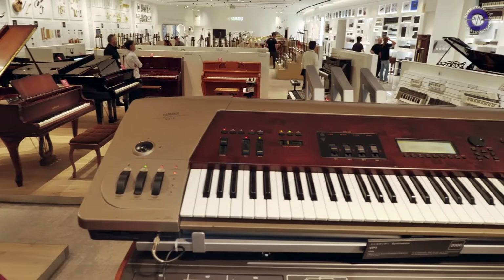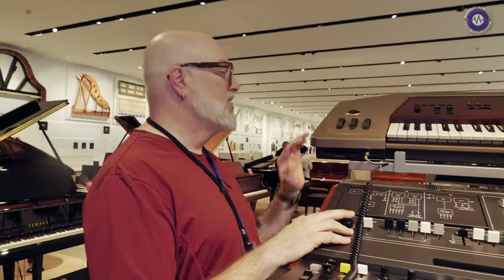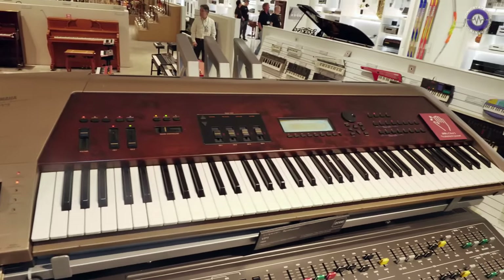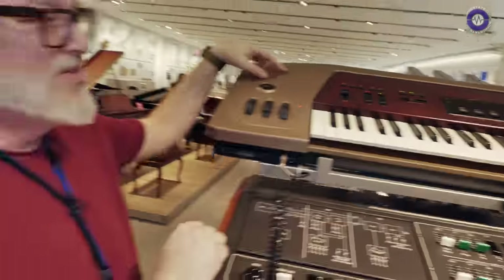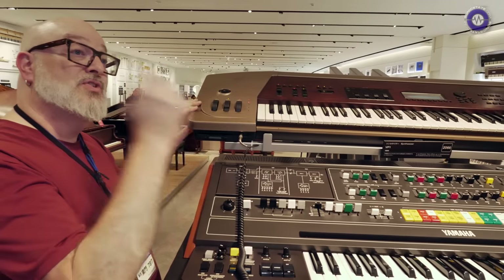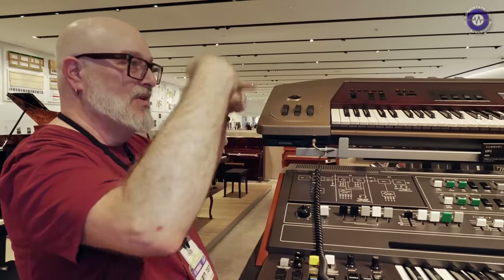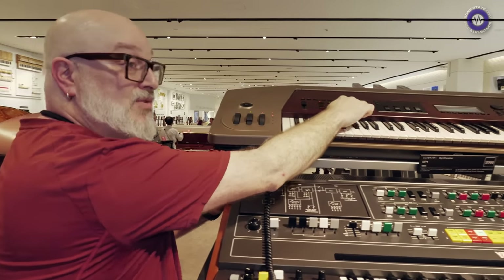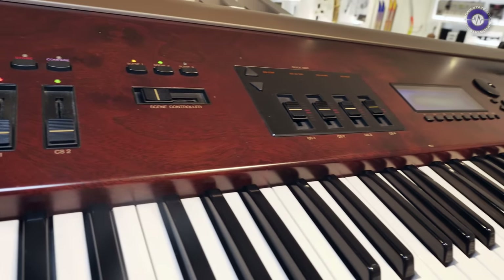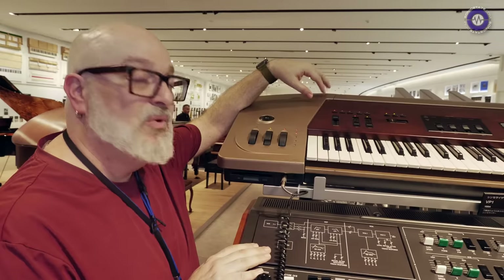There's a VP1 here — there are very few of these in the world. It's related to the VL1 physical modeling synthesizer. VP stood for virtual percussion or virtual pluck — based more on a struck model, so you would strike like a cymbal or a mallet to excite the system and reintroduce energy into it. Advanced stuff. The VP1 has a beautiful real wood top — looks like walnut or possibly elm — the same as the VL1.